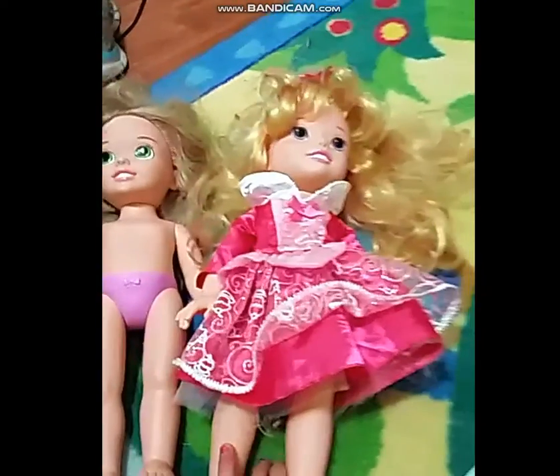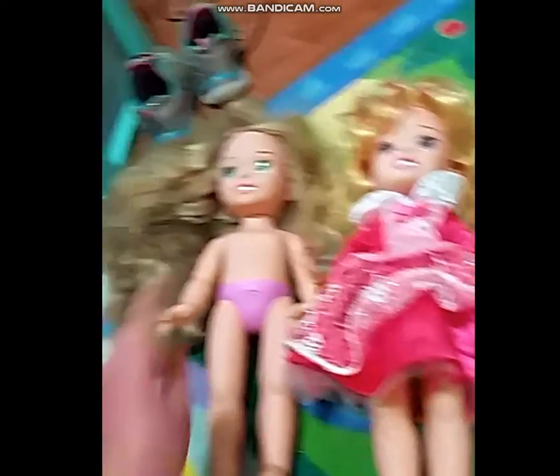Oh my gosh, her hair is so crazy. I need to give her a bath. I actually had two Rapunzels when I was younger. See, she looks more bigger than Aurora. Look how big she is — big head — but she has more hair than Aurora does, maybe because she's a toddler.